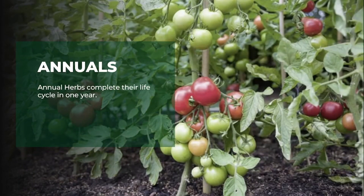First we have the annuals. An annual herb completes its life cycle within the first season or year — that is, it tends to germinate and get to maturity within one year. Plants in this category include basil, marigold, and lettuce.